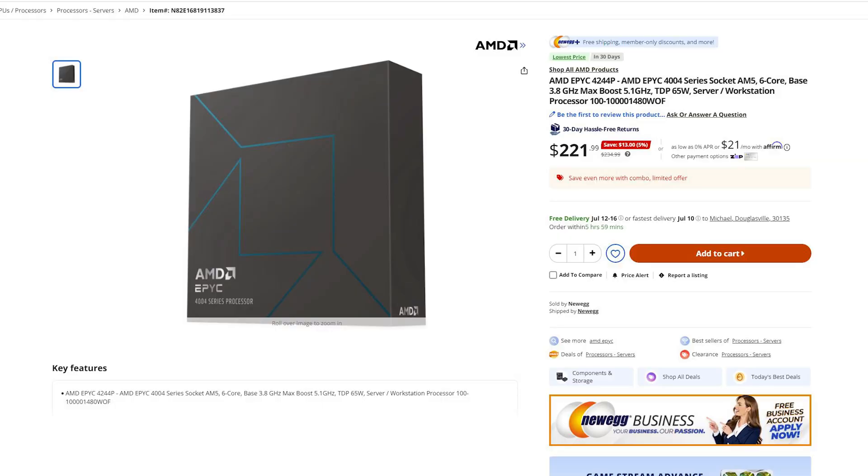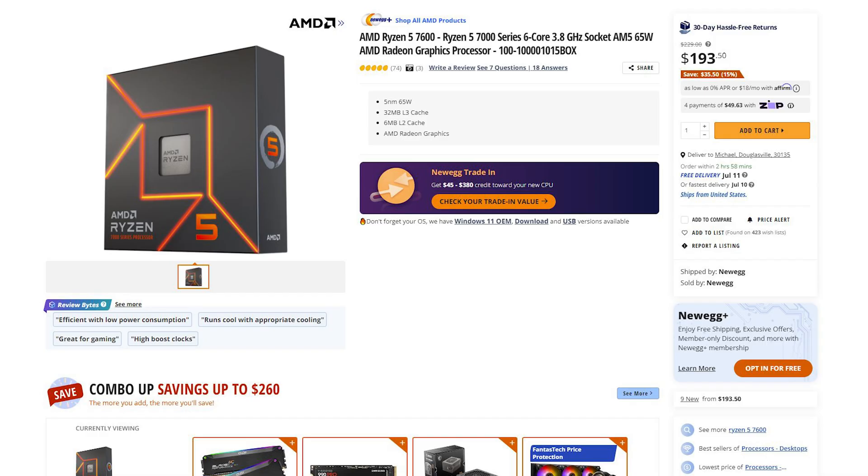Welcome to Creator Hardware. Should you buy an EPYC 4004 CPU for your home lab? What I tested is the AMD EPYC 4244P versus the AMD 7600.